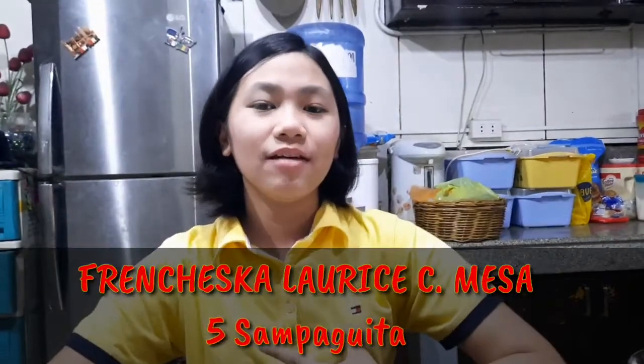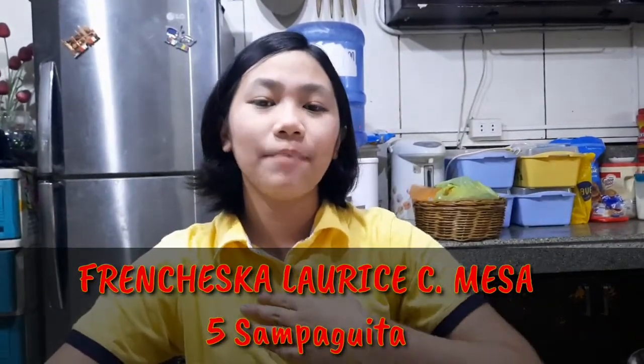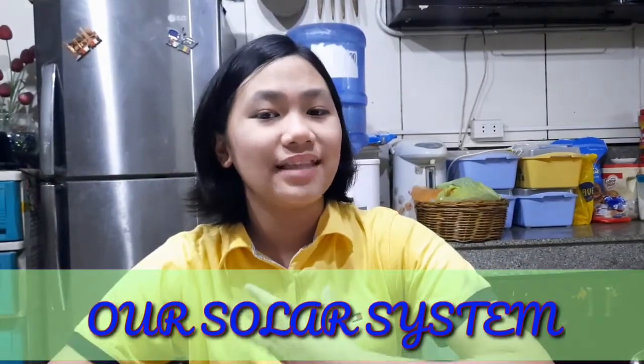Hi, my name is Francesca Larissi Mesa, I'm from Grade 5 Sampaguita, and today I'll be making a model of our solar system and the planets.